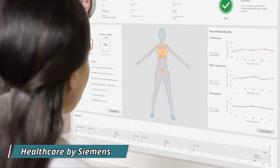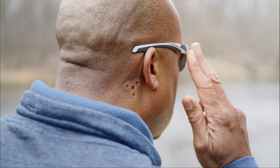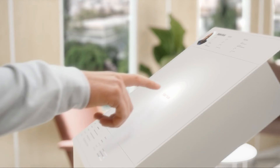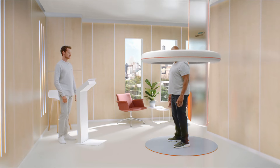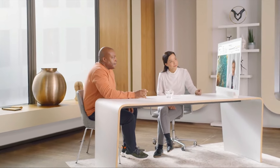Siemens, the German company, envisions significant changes in the future of healthcare in the coming decades. According to their perspective, healthcare will undergo radical transformations, primarily driven by digitalization for both doctors and patients. One notable advancement is the creation of digital twins of patients, allowing doctors to test multiple treatment options virtually — an approach expected to enhance the accuracy of medical procedures and diagnoses.